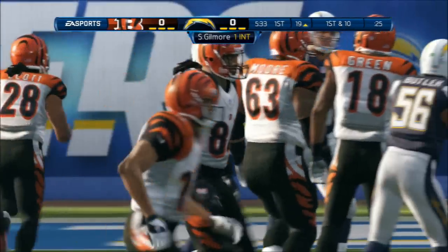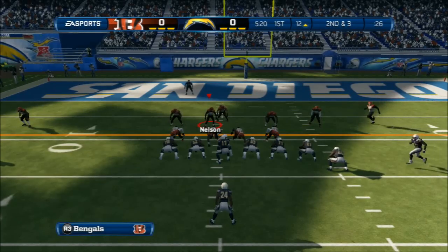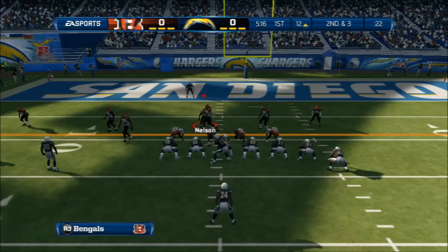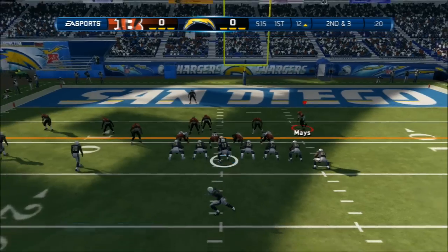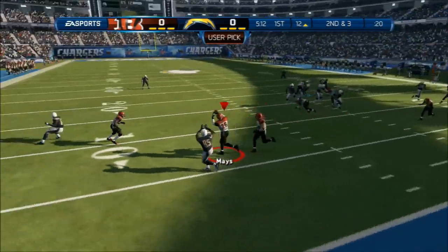As a quarterback, the biggest thing is when you throw an interception early in the game. Here comes the wide receiver in motion. The defensive line is all shifting to the right — they're expecting a run over there. The quarterback mixing things up at the line of scrimmage. Looking — ball's picked off.